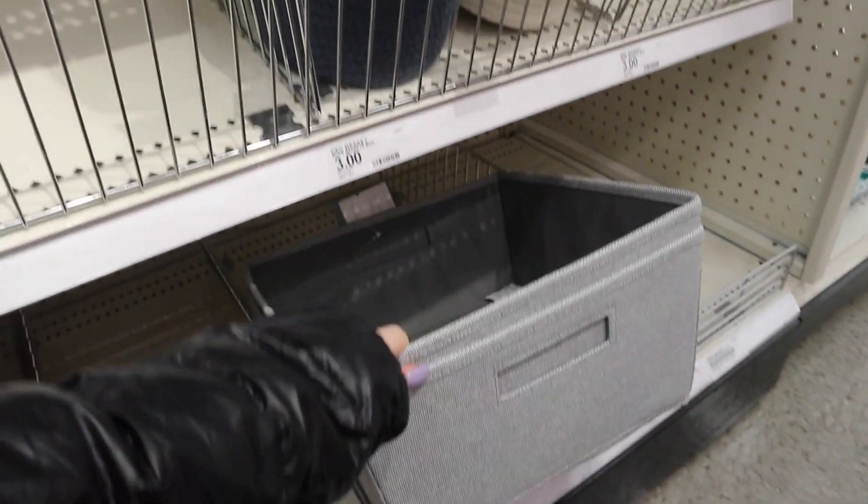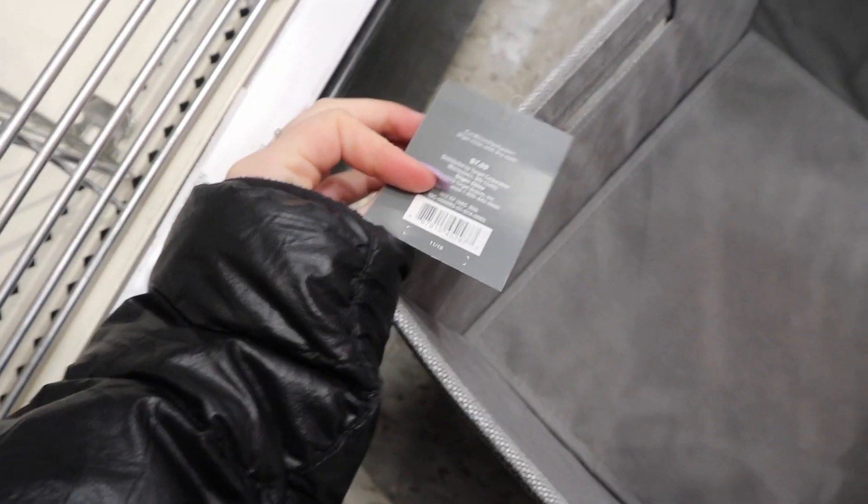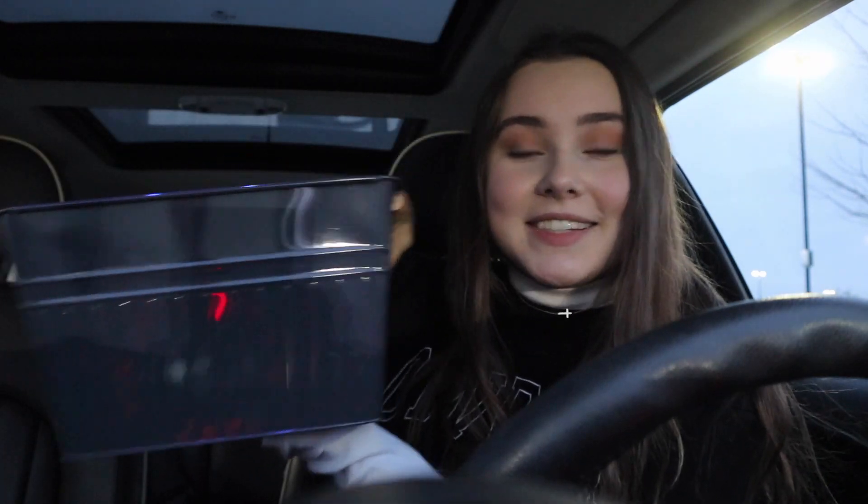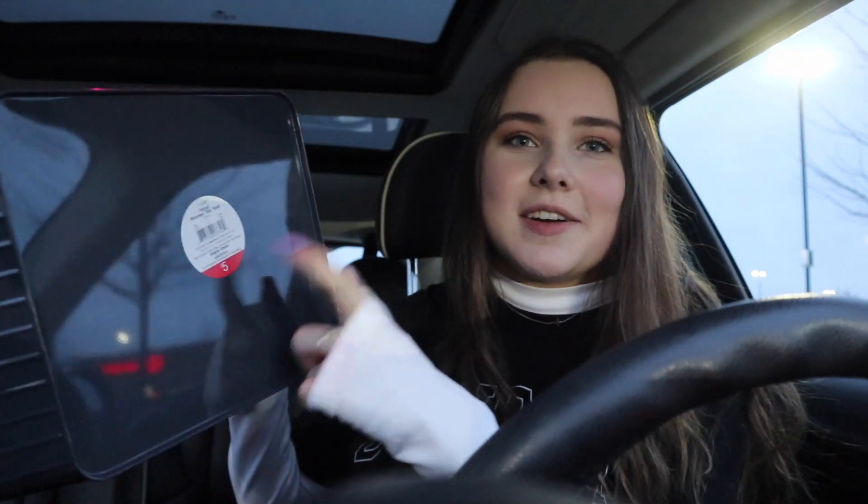I'm in the dollar section because I knew they would have stuff. I think I'm going to go with this one because it just matches the vibe better — that one looks a little cheap. Actually, this is eight dollars, I didn't even notice it wasn't a dollar section item. Maybe this one — I hope I don't get my hopes up and then it's expensive. Okay, we'll do this, that's good. I got the basket and I'm very excited about it.